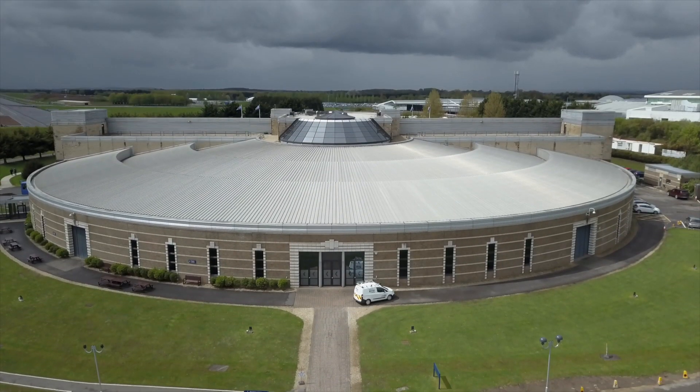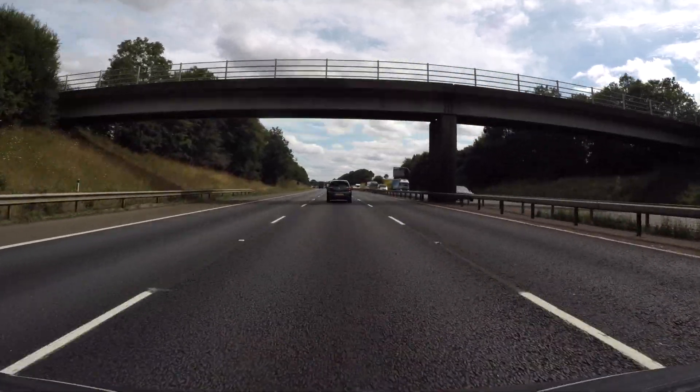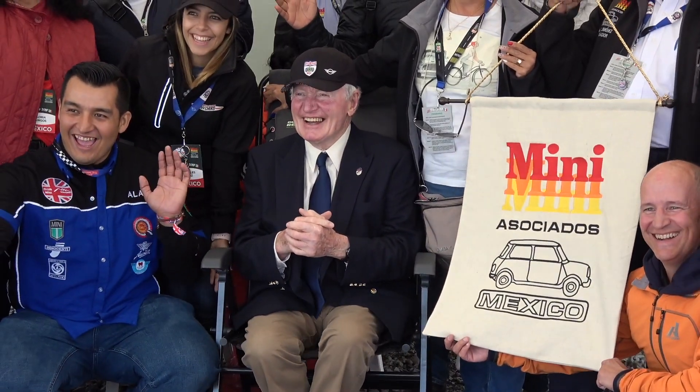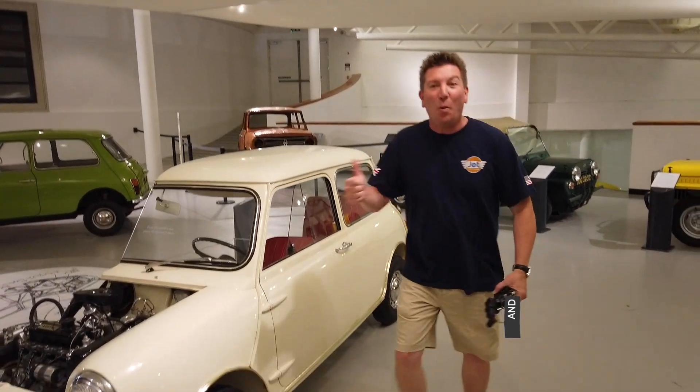We would have loved to have spent more time here, but we have to get to IMM. In our next episode, we drive down the M5 to meet old friends and create new friendships at International Mini Meet. If you are enjoying this series, please like, subscribe, and share with your mini community.